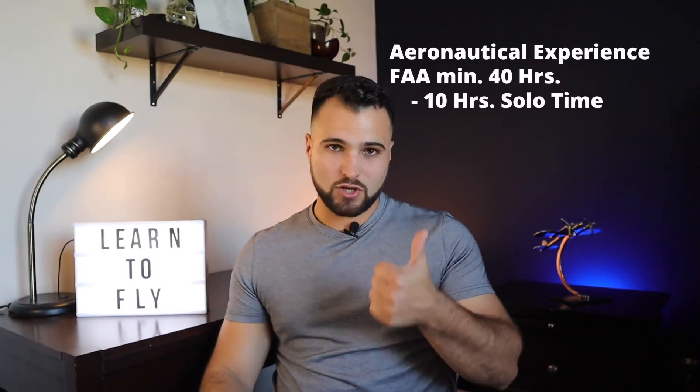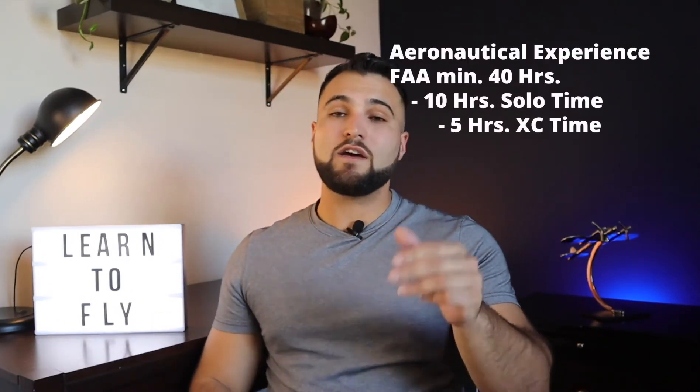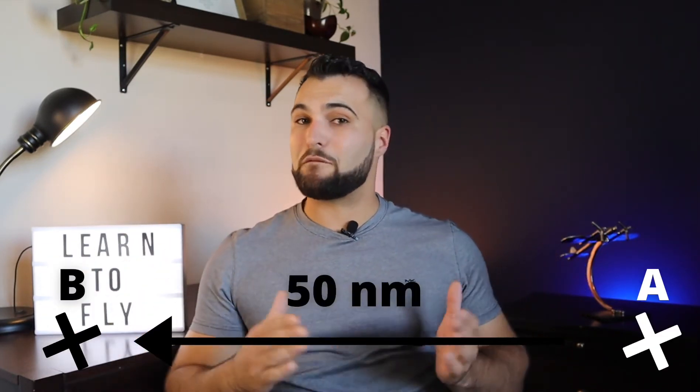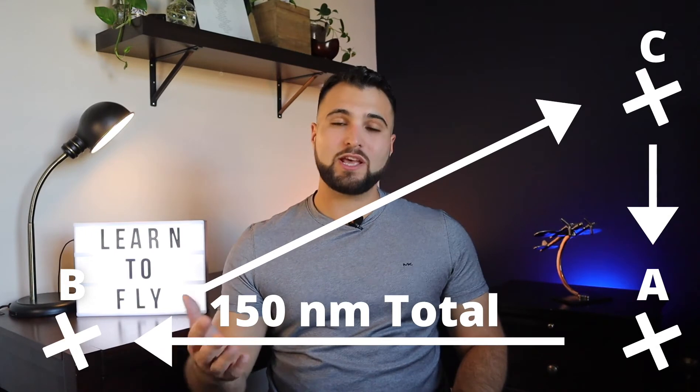Usually you'll end up earning your private pilot certificate somewhere between 65 to 70 hours — that's the average I've seen. You'll need 10 hours of solo time flying the airplane by yourself, and from those 10 hours, 5 hours need to be cross-country, meaning you're flying from point A to point B with each leg more than 50 nautical miles. Within those 5 hours of cross-country, there's one specific flight where you need to fly at least 150 nautical miles and stop at a minimum of three airports.